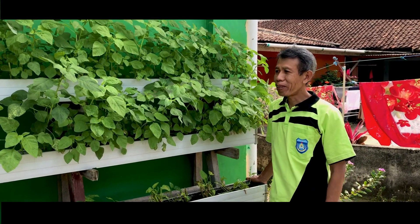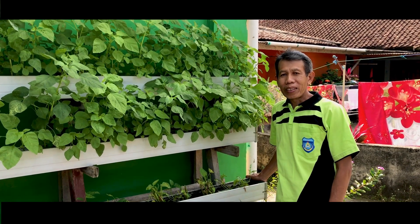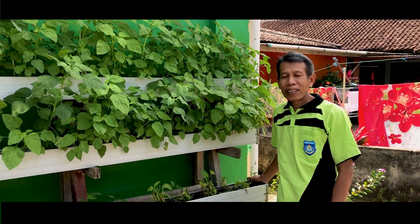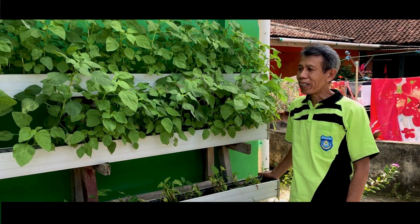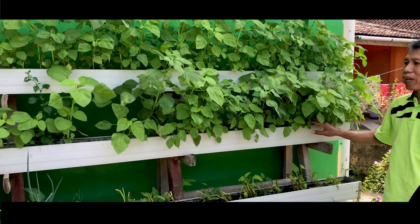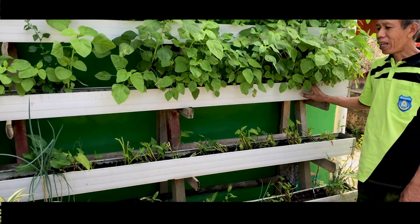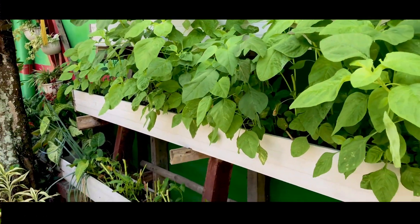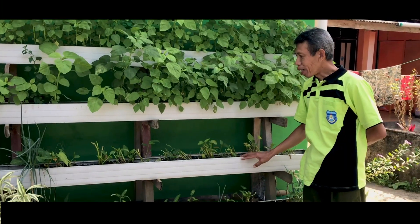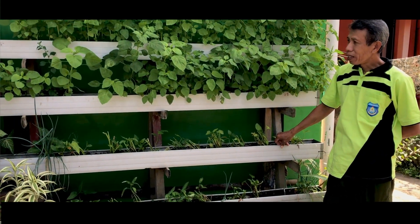Bagi penggemar tanaman, lahan yang sempit tidak menjadi kendala untuk kita bisa mengembangkan pertanian ataupun tanaman kita. Sebagai contoh, kami mencoba bertanam secara vertikultur, yaitu dengan menambah ruas tanaman secara vertikal. Kita lihat disini bersap-sap, yang mana kita bisa menggunakan pralon ataupun talang air.